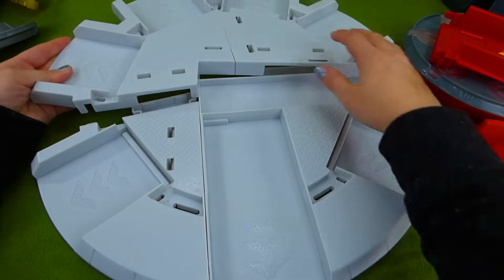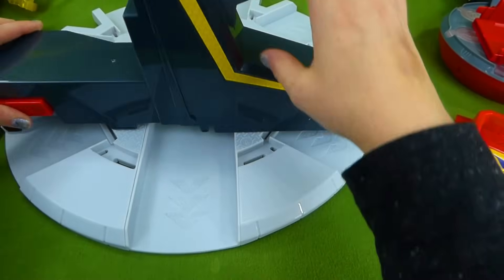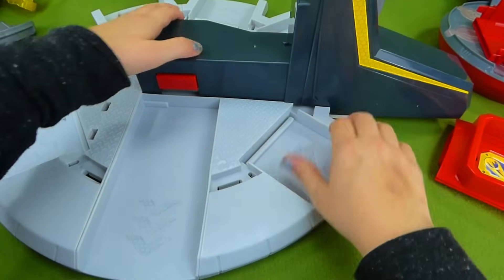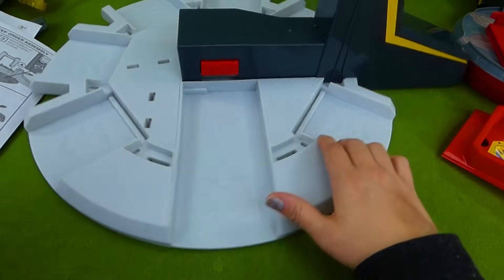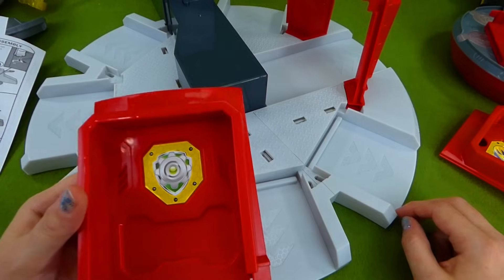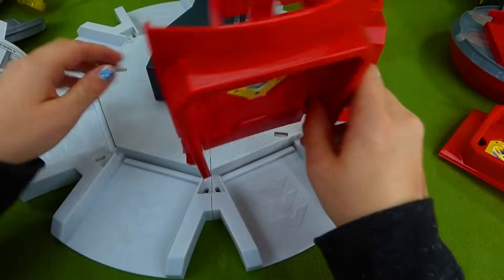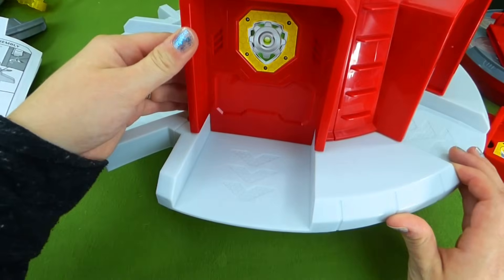Our first step to building our lookout tower is to put these two pieces together. Here is step two — it looks like a launcher to launch our vehicles, so this is gonna snap in right here. Step three is gonna be over here on the front of the lookout tower and it's gonna snap in right there. We get to put our garage doors on. All the ones with the letter C go on the letter C spots, and then the letter B will go right here. Look at that — it is a garage door! There's Rocky's!